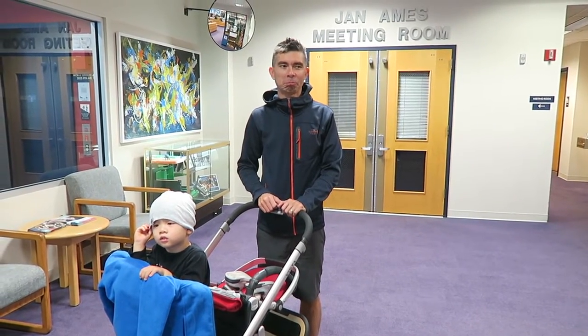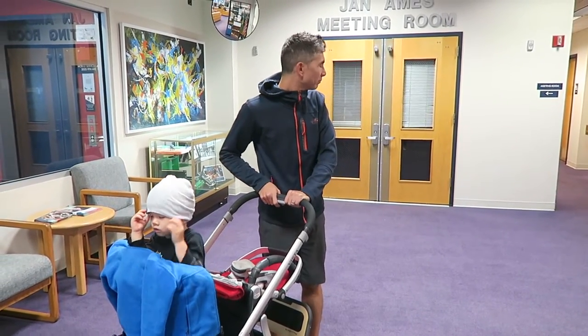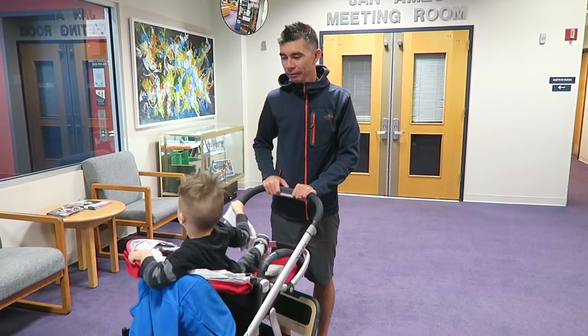No story time today, guys — it's usually in that room. Do you wanna just play, Levi? Yeah! In the playroom? Cool!